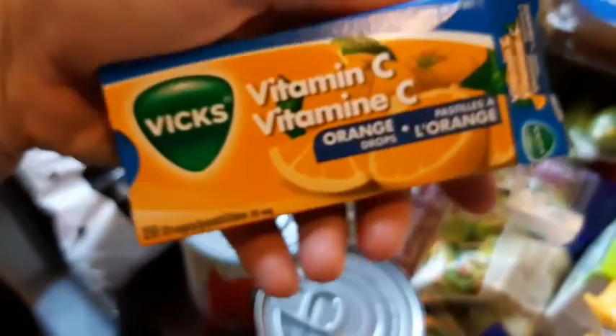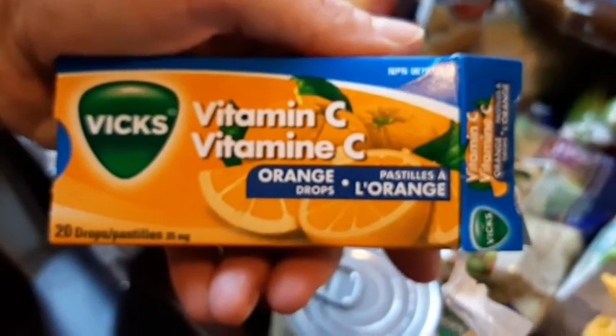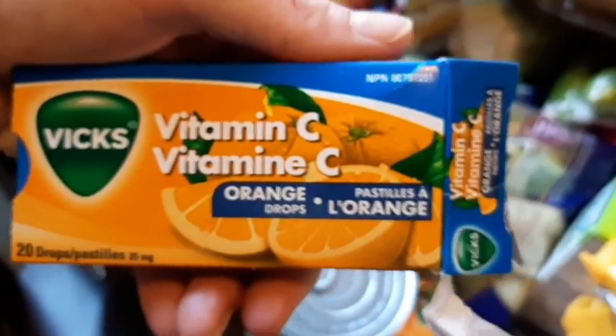I got two packages of these for Adi and she's eating some right now and she loves them. We got some noodles for Adi — well, for all of us really — but especially for Adi right now because she has a cold.